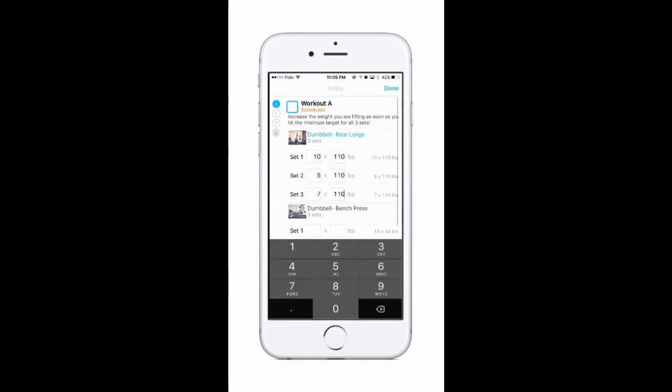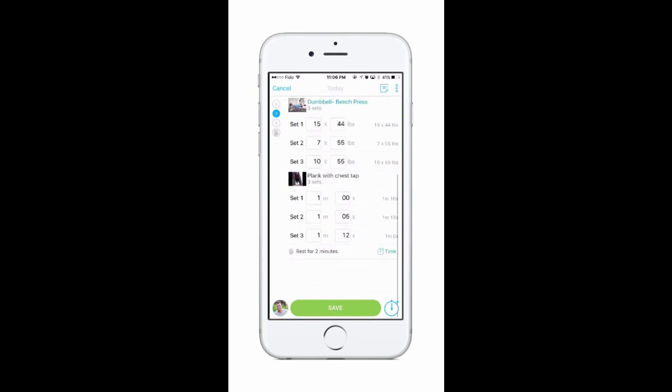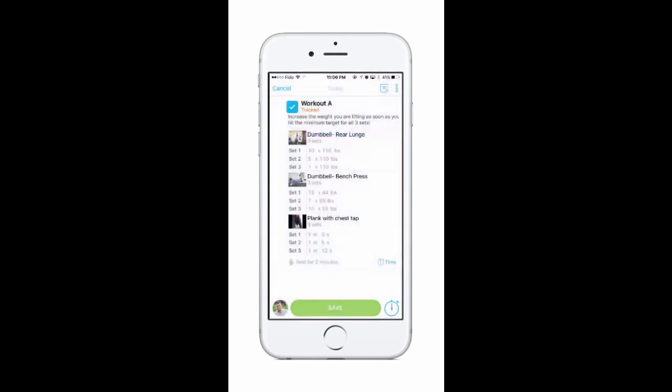This is important because it allows us to look into any exercise that's a part of your training plan and see an overview of how you're progressing with it. This way we can make sure you continue to get stronger through your program and never plateau.